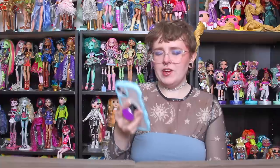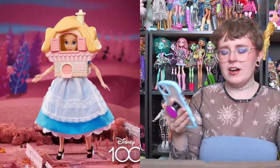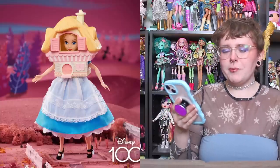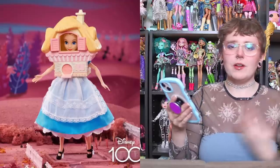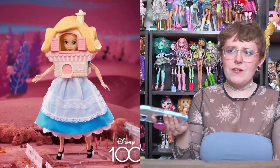Then we have the Mattel collector Alice in Wonderland doll. I did a whole video on this talking about why I'm not as big a fan of her. The short version is that I have no particular feelings about Alice in Wonderland — it's fine, I guess, but I'm not connected enough to really want a doll — and also she was, to me, a little bit overpriced. I'm not going to be grabbing her. I know she was up for sale on Mattel Creations, but I didn't try to get her.